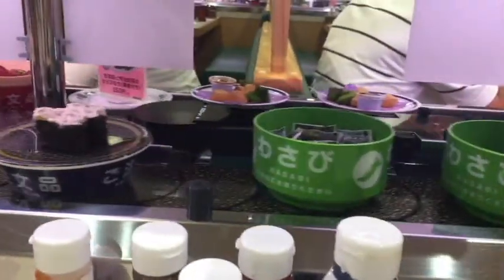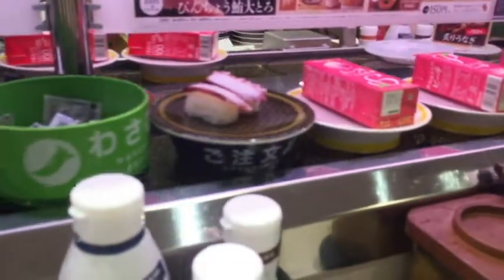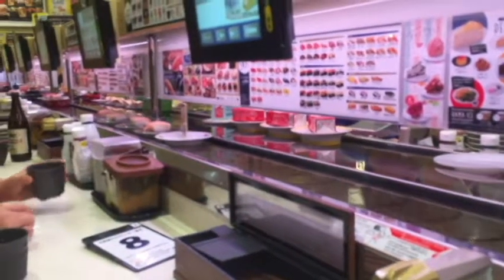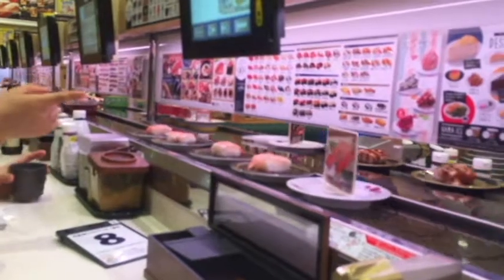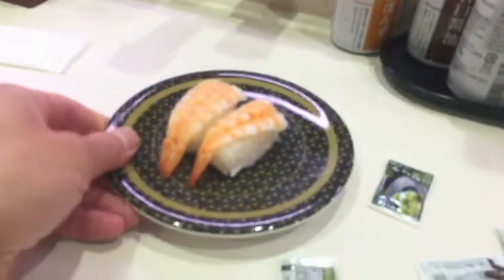Here we get some wasabi. Here comes some shrimp from the conveyor — we're going to have some shrimp. This is the way to do it, just grab it off. That'll cost me another 100 yen.